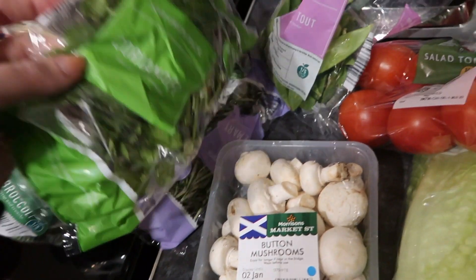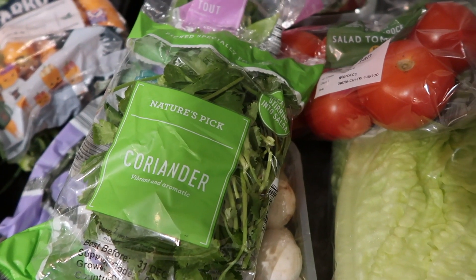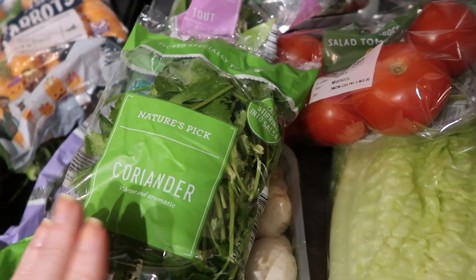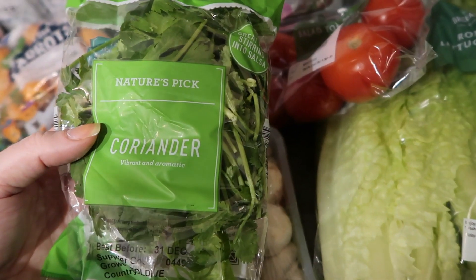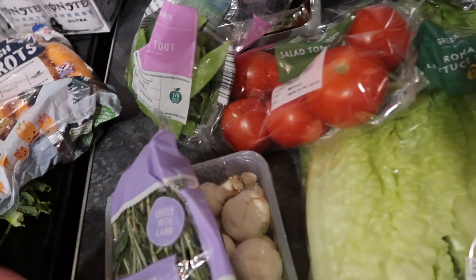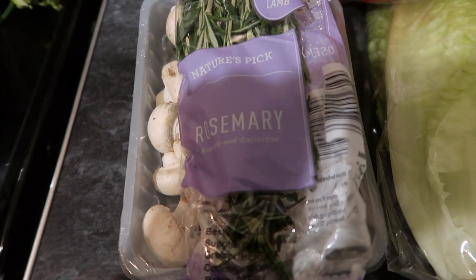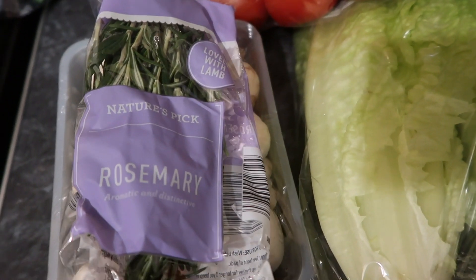I've got some herbs. A pack of coriander is for the rabbits — if you've watched my previous grocery hauls you'll know I can't stand coriander, it tastes like soap, but the rabbits absolutely love it and Aldi do them much cheaper than other supermarkets. For myself I got rosemary for the soup. I also needed thyme but maybe I've got some dried thyme I can use instead.